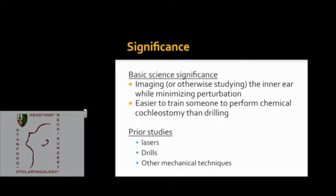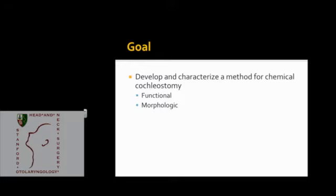Prior studies have looked at many different approaches to perform cochleostomies less traumatically: different lasers, drill bits, drill speeds, piezoelectric drills, different materials to place on the bone or at the cochleostomy site, and steroids. There's a large body of literature on different techniques. Our goal will be to develop and characterize a new way of doing it, using a chemical to essentially dissolve the bony otic capsule and give us access to the inner ear.